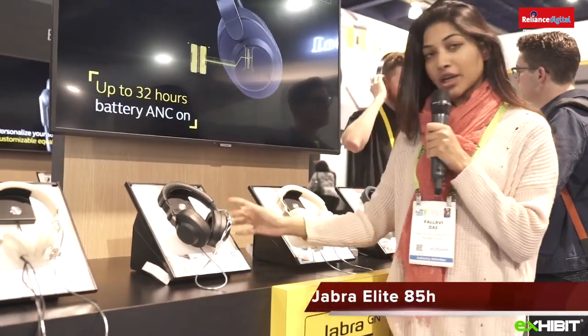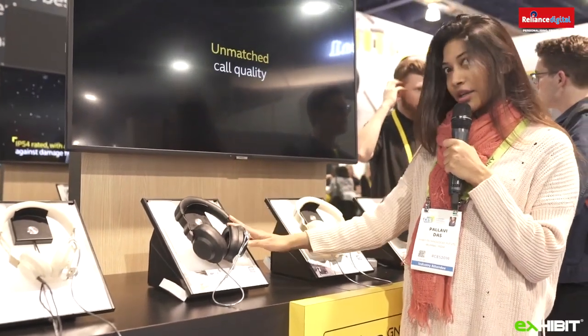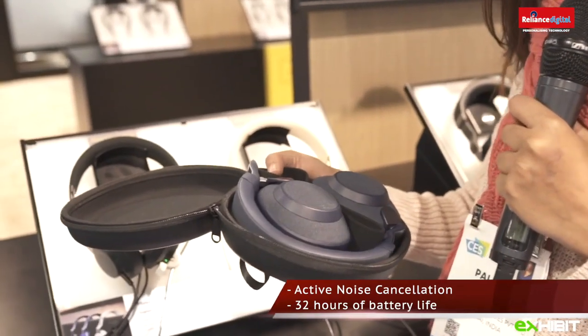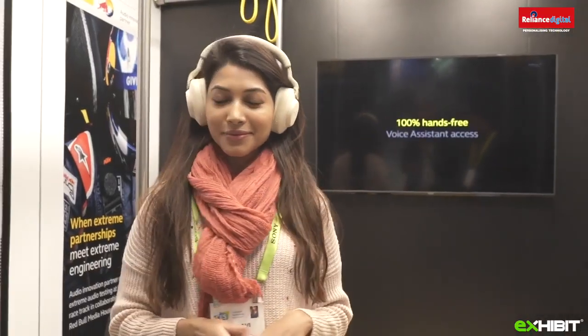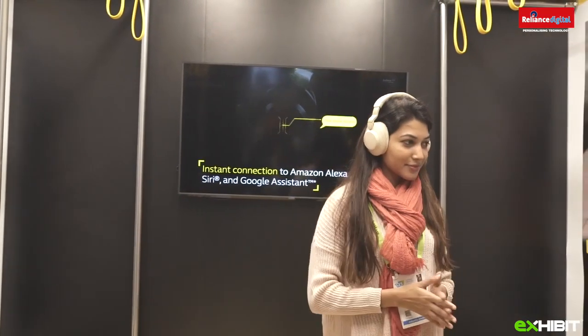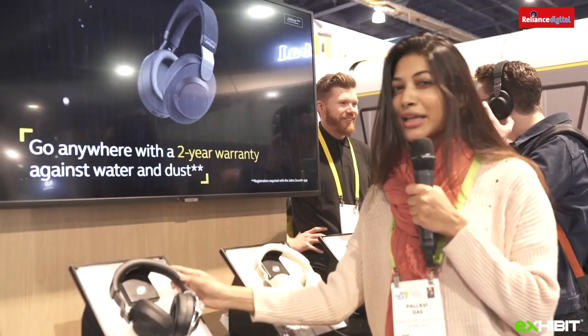I came across these really cool headphones by Jabra — the Elite 85H. They have a 32-hour battery life, which is great if you're on the run. They also have something called Smart Sound, which figures out your surroundings and depending on where you are — whether there's traffic or it's quiet — it controls what sound you need to hear.